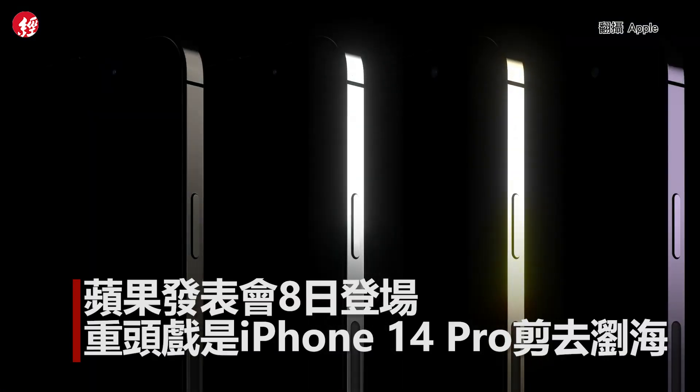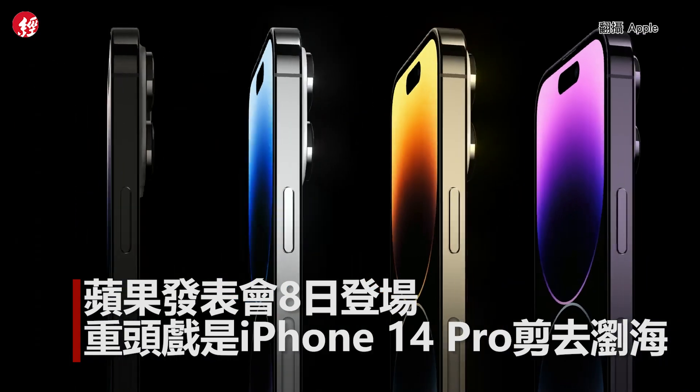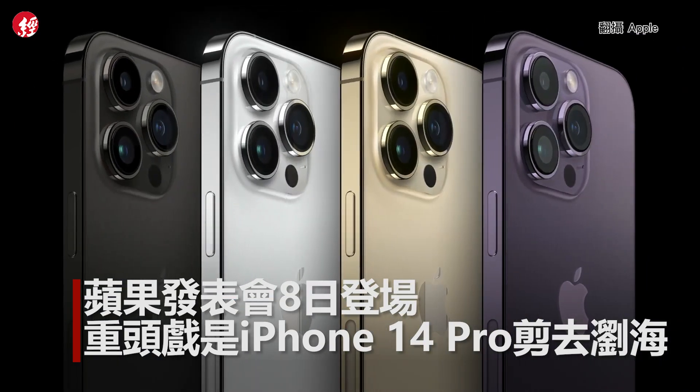Four gorgeous colors: a new space black, silver, gold, and this all-new deep purple.